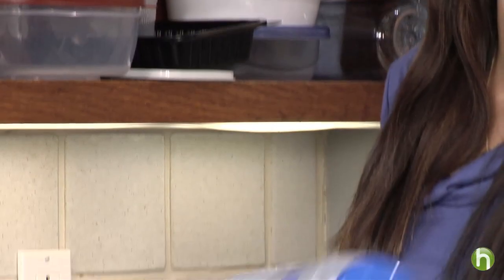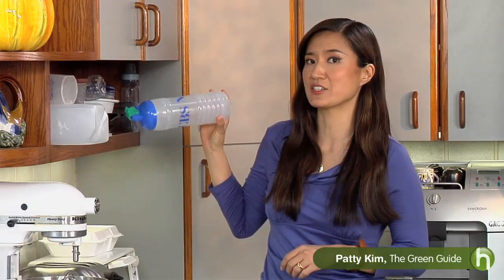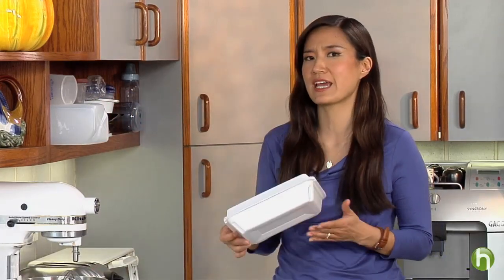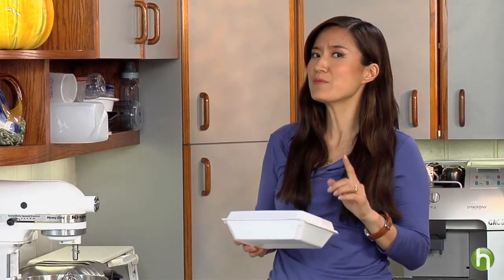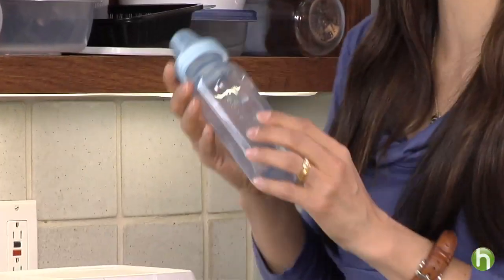Number three is made out of vinyl or PVC, which can leach hormone-disrupting phthalates and even lead into your food. You'll find the number six on things like styrofoam containers — just avoid storing any food in these. They can leach styrene, a possible human carcinogen. And number seven is not good because that's the plastic that contains bisphenol A.